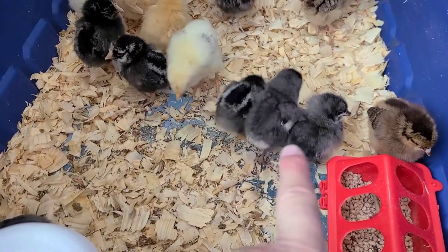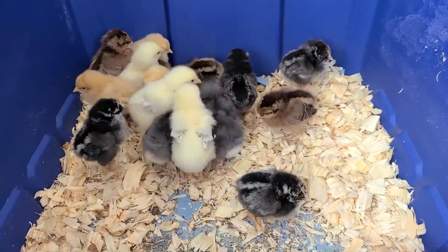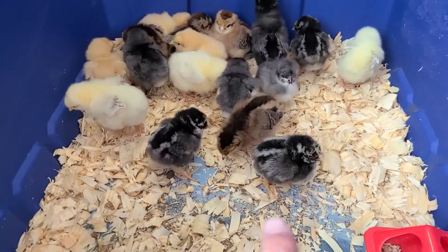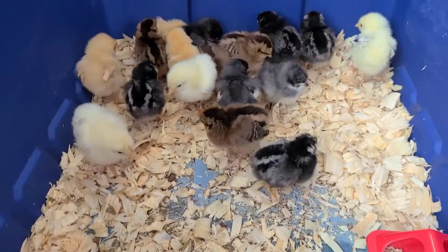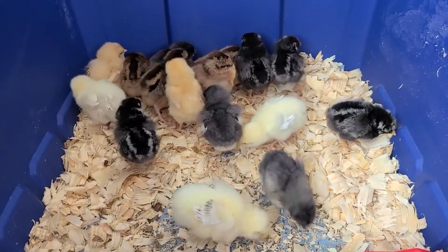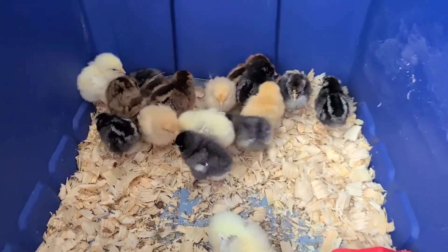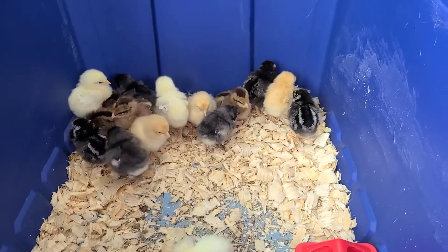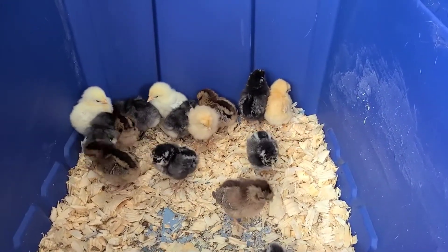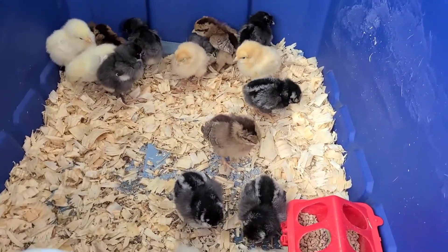The plain gray ones — I think there are three of them — are called Sapphire Gems. I'd never heard of them before, but I got them, you know, impulsively. And then the gray stripey ones are Silver-Laced Wyandottes. I'm not sure how to pronounce it — it's W-Y-A-N-D-O-T-T-E, sometimes I say Wyandotte, sometimes Wyandote. I have always loved the look of Wyandottes and there are many different colors. This store had Silver-Laced. I like the Gold-Laced a little better visually, but I'm just happy to have some Wyandottes.